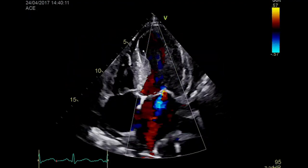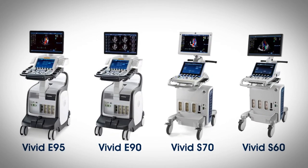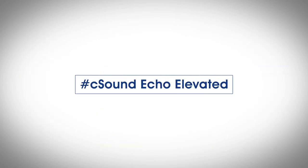Potentially helping to reduce non-diagnostic exams and cost of care. All our premium machines are based on the C sound platform. C sound echo — elevated.